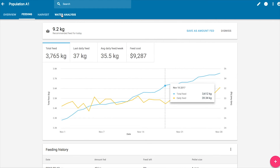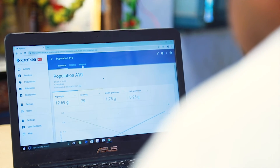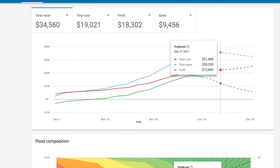Enter feed and water quality to have an even better overview. By combining this data with our growth prediction tool and current market prices in your area, you now have access to the value of your ponds and the best date to plan your harvest.